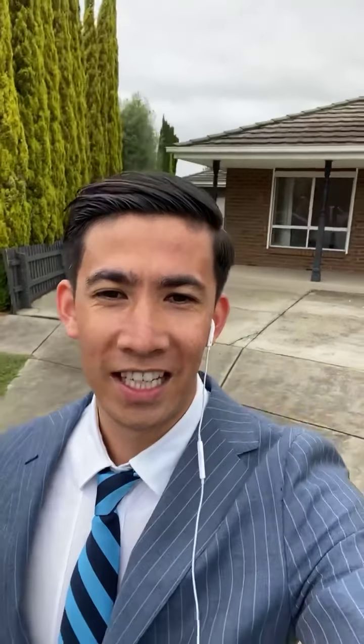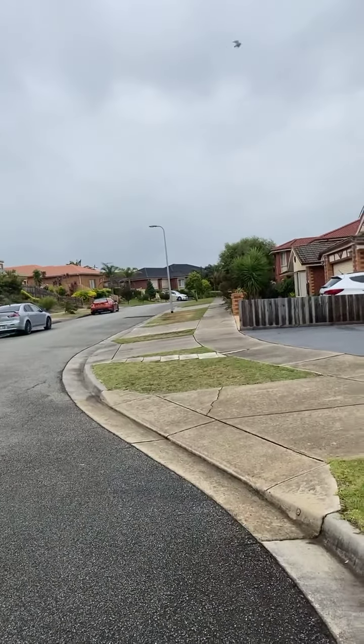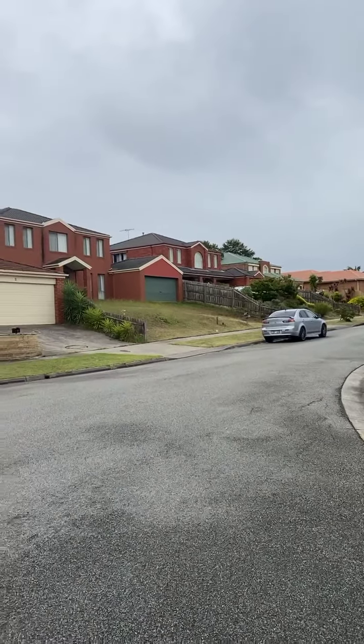Good morning, welcome back to my live and exclusive video here in Endowry Hills. Today we've listed a brand new listing at number five Long Hill Court, Endowry Hills — four bedrooms, two bathrooms, a massive block of 767 meters squared. One of my favorite places, so close to everything. We've got Southern Cross Primary School minutes away and one of the prestige high schools in Endowry Hills, which is Glen Eagles.